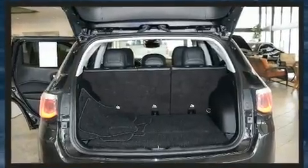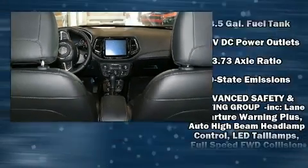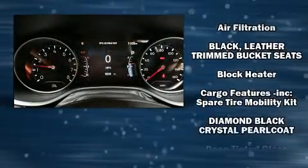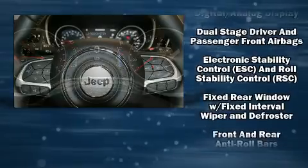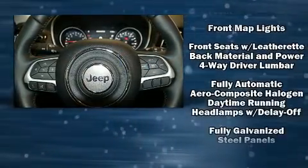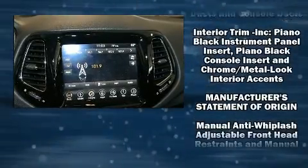With high-intensity discharge headlights illuminating your path, you'll always appreciate maximum visibility. Jeep ensures the safety and security of its passengers with equipment such as head curtain airbags, front side impact airbags, traction control, anti-whiplash front head restraints, and a panic alarm.